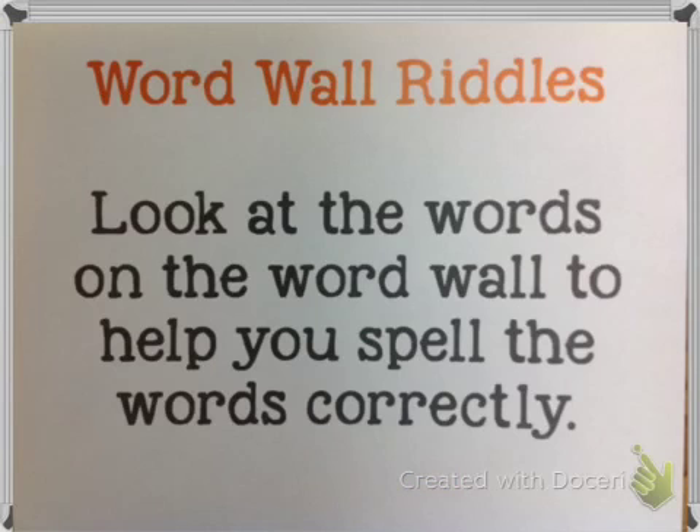We are going to play the word wall riddles game. This time there are ten words on the word wall. I'm going to tell you a riddle for five of those words — I can pick a word from this week or from last week, so it will be a little bit harder than last time.